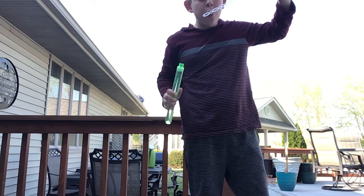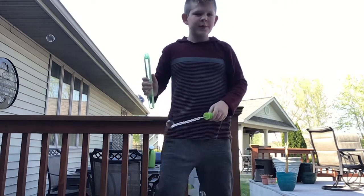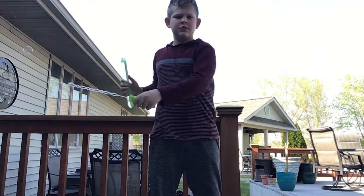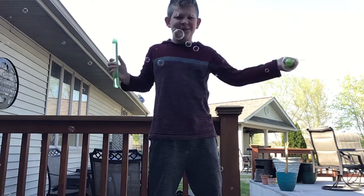Bubbles! Oh, you didn't see any. Oh yeah, this is so fun.